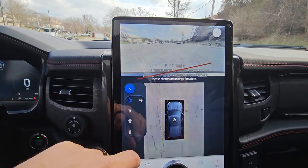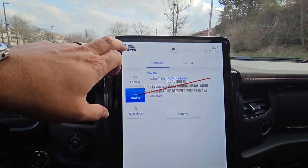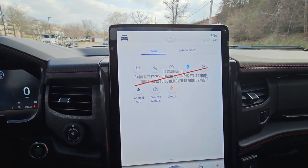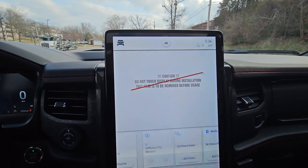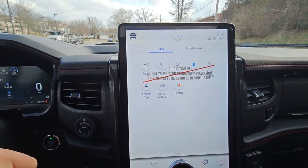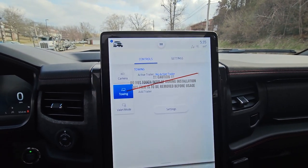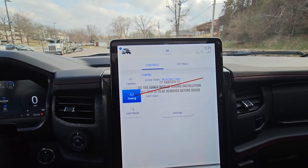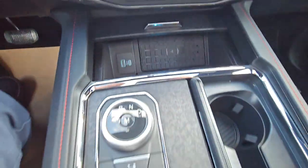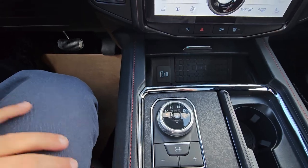We're going to leave that on 360 because that's the best feature right there. You've also got a sketch pad here if you want to take notes or something like that. Of course you've got navigation, all the bells and whistles — Android Auto, Apple CarPlay, SiriusXM, AM/FM, all the good stuff. Wireless charging down there, and of course your drive modes and four-wheel drive.